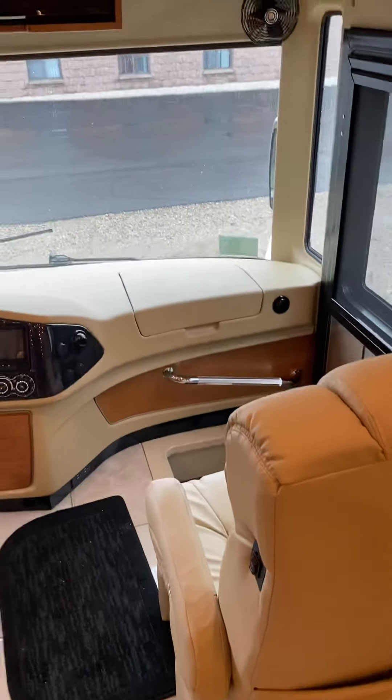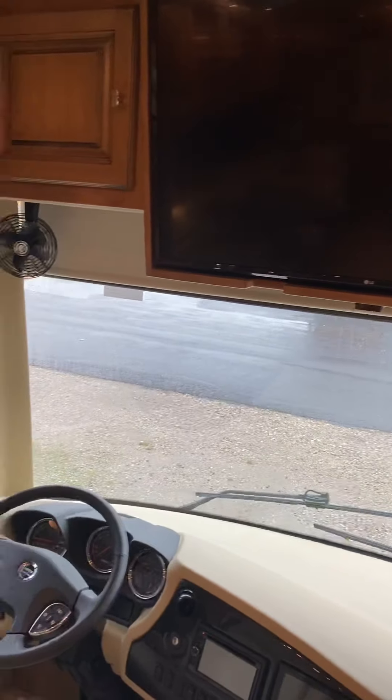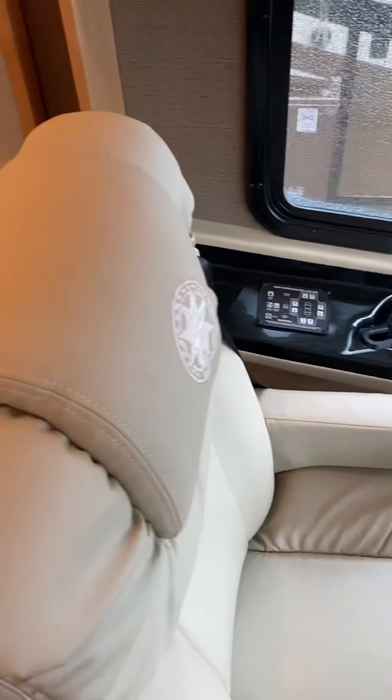I'm just going to take a short walkthrough for you, Brian, on this Phaeton. There's your two slides. Can't really see the color, but it's like there's a taupe in there, black, gray, a little bit of white — actually, maybe not any white. It's nice, though.